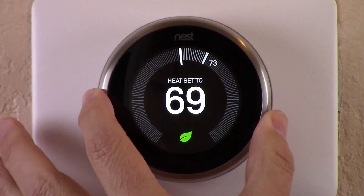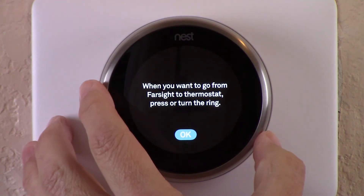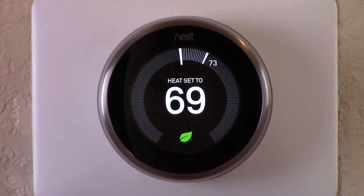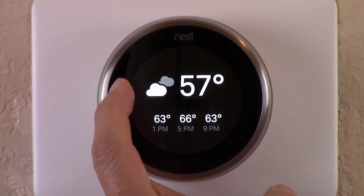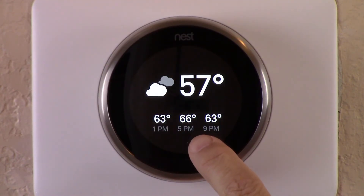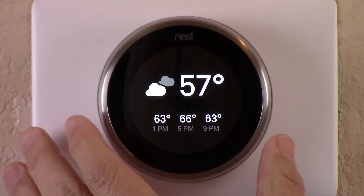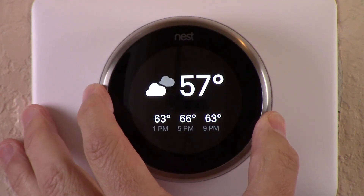There's just one more option left. Let's scroll over and select weather. Let's wake up the Nest and show you what weather looks like — and this is pretty cool. It's got the current temperature and it shows it's a little cloudy outside at 57 degrees. What I like is that it also shows you the temperature for the next 12 hours: at 1 o'clock it'll be 63, 66 at 5, and 63 at 9 p.m. I have this set on the upstairs Nest in my bedroom so when I wake up I know the current temperature and the temperature throughout the day.